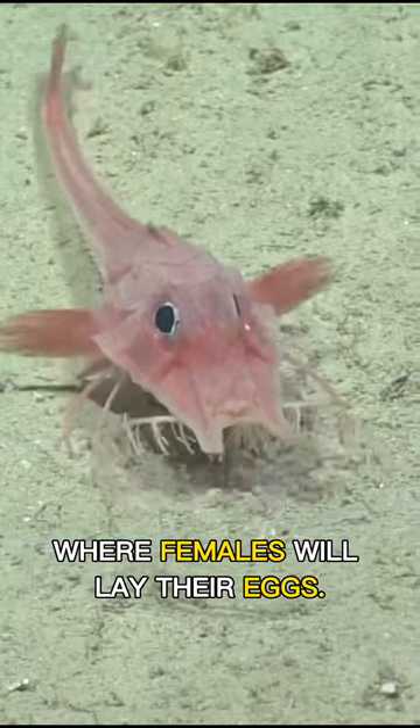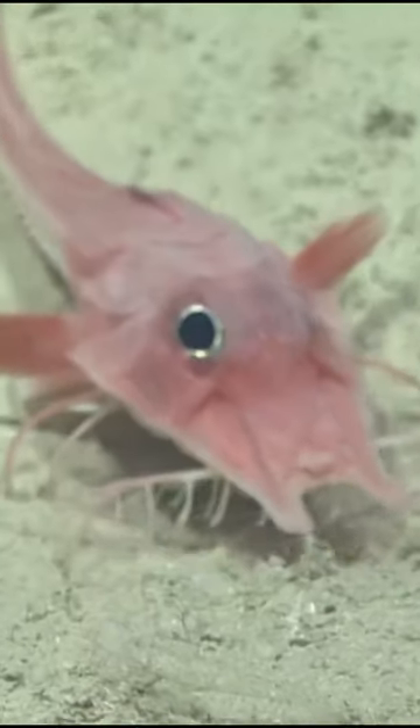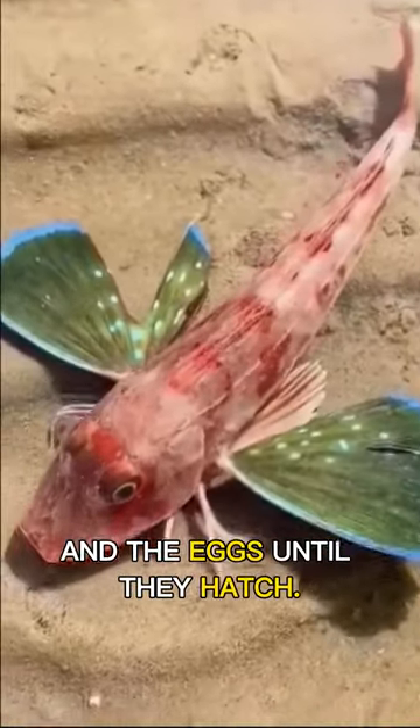During the mating season, male sea robins will create a nest in the sand where females will lay their eggs. The male will guard the nest and the eggs until they hatch.